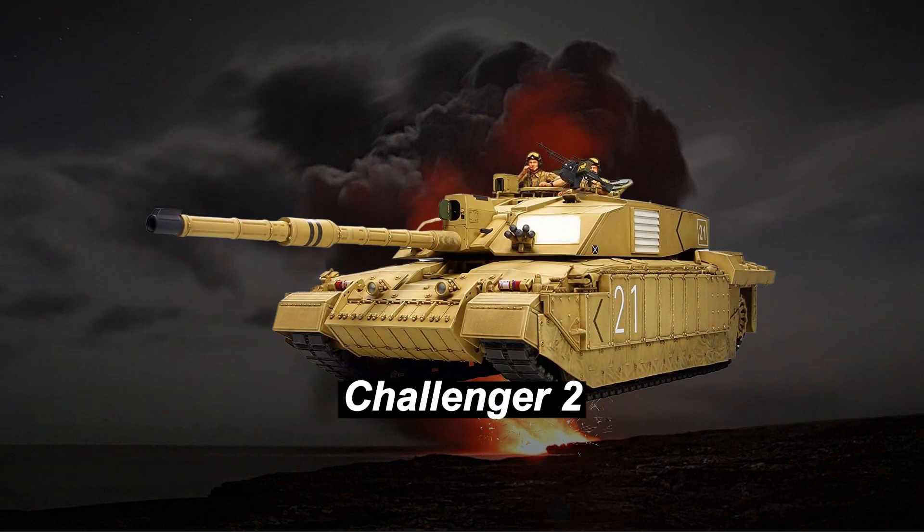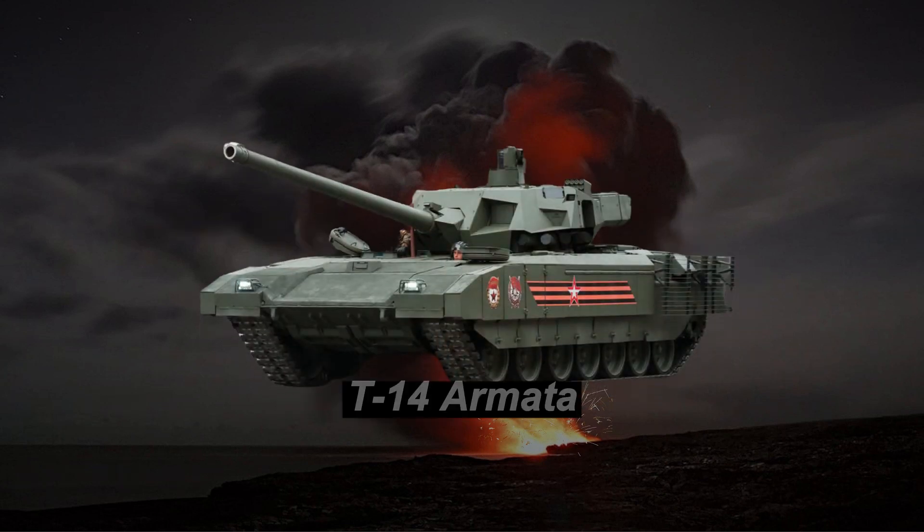At number 3, we have the British Challenger 2, known for its exceptional protection and reliability on the battlefield, earning its reputation as one of the best in the world. The Russian T-14 Armata claims the fourth spot, showcasing next-generation features and an unmanned turret, setting new standards for tank design.